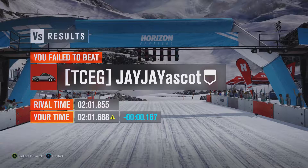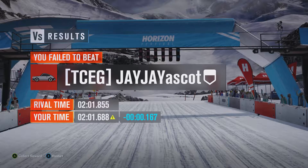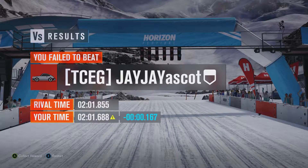For the first proper hot hatchback that we've had, that's a solid time, and certainly gives me the confidence to try out more of them.